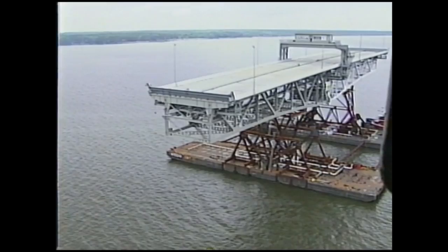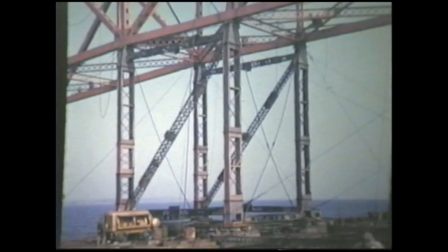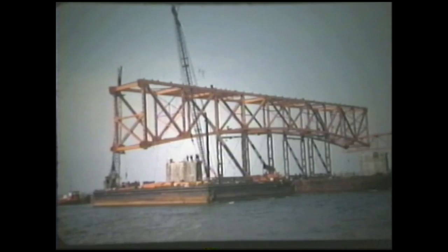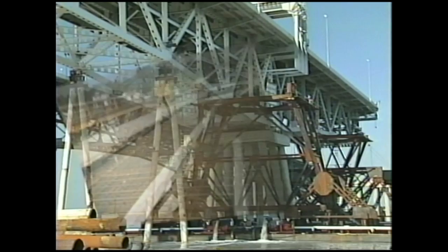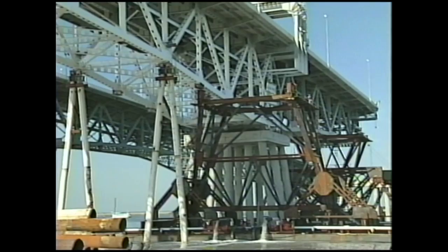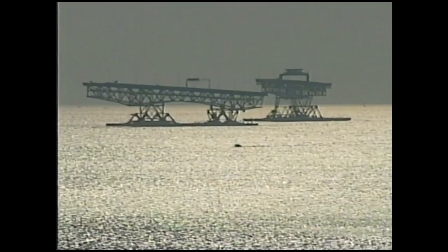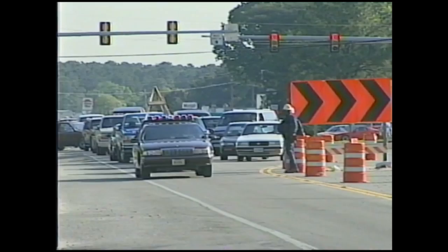In and of itself, there's nothing new about the float-in technique. It's been used numerous times, but only to move the steelwork into place. Back in 1952, when the original Coleman Bridge was built, its steelwork was also floated into place, but it was still months before traffic could use it because the roadway still had to be built. That's where 1996 differs greatly from 1952. It was what was floated in that made all the difference, and it meant that motorists waited only nine days to use the new bridge.